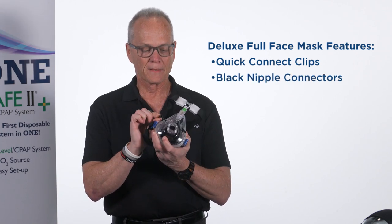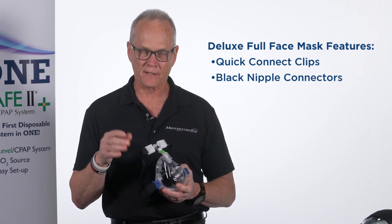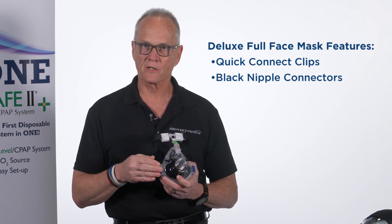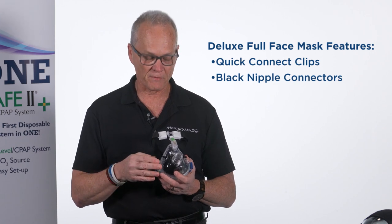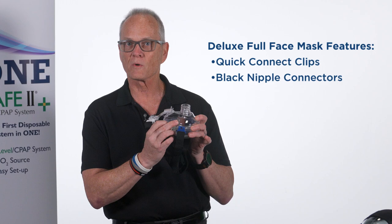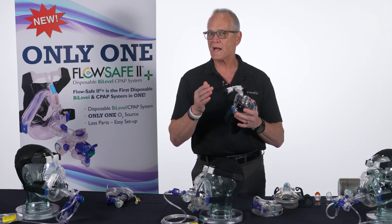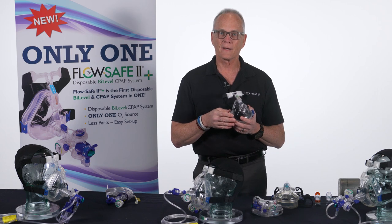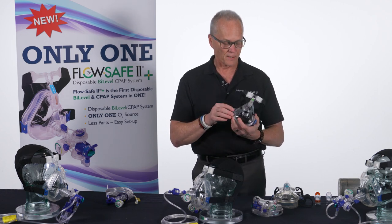On the front of the mask there are some black nipple connections. In other countries — Europe, Australia, some South American countries — they power their CPAP devices off compressed air or a compressor at 21% oxygen and then titrate a little bit of oxygen into these nipple connectors. In the U.S., physicians and medics aren't as concerned about oxygen concentration since FlowSafe is powered by an oxygen cylinder or oxygen on the wall, though you could also use a blender to titrate your oxygen percentage.